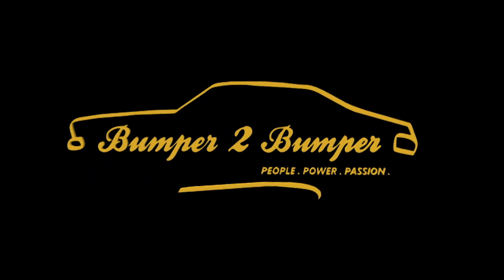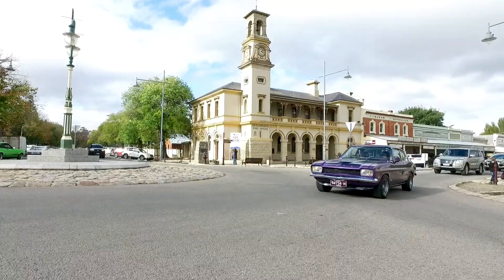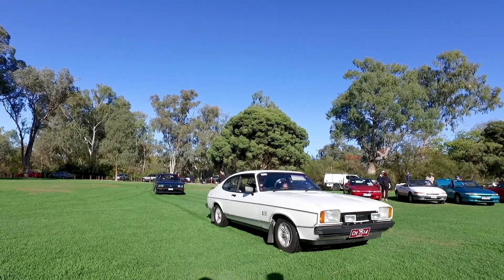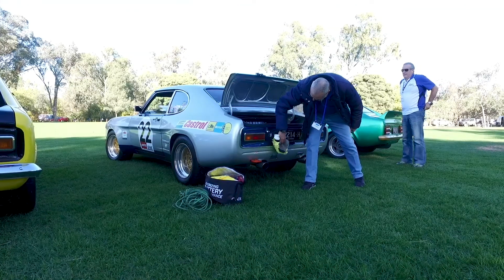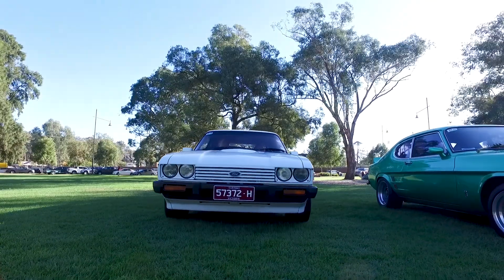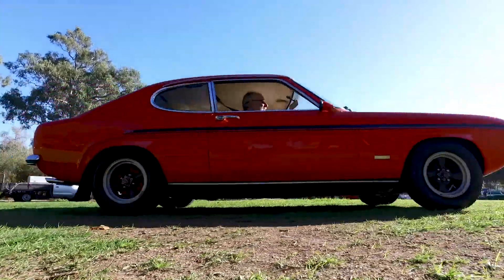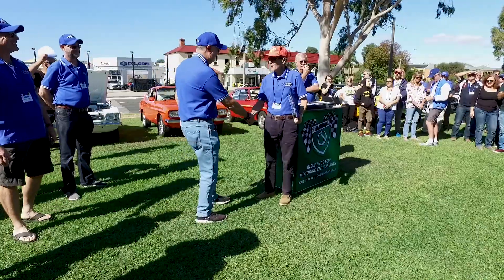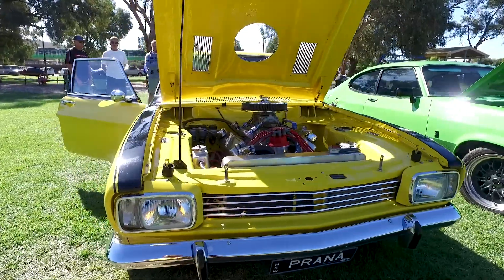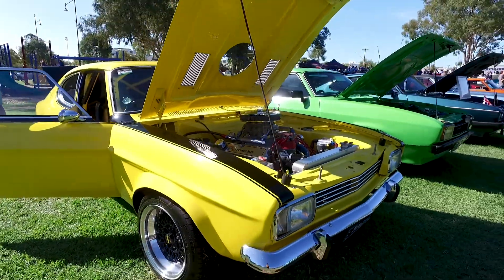Bumper to Bumper, we love them old cars. G'day and welcome to Bumper to Bumper, Kelly — how are you?